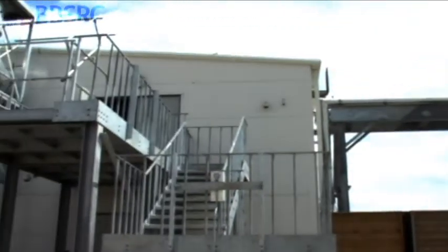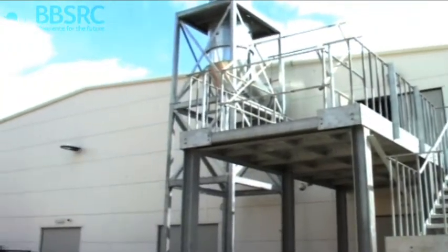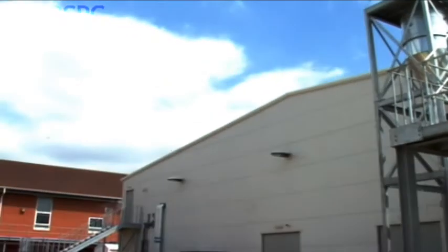The building behind us, the IS4L building, will allow our scientists to do work under the highest level of containment. This means that we can work on pathogens such as foot and mouth disease, African swine fever, African horse sickness, in a building that has layers of protection before anything could happen in terms of release of virus to the environment.